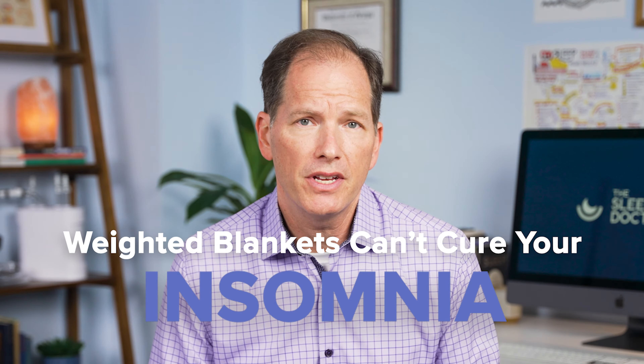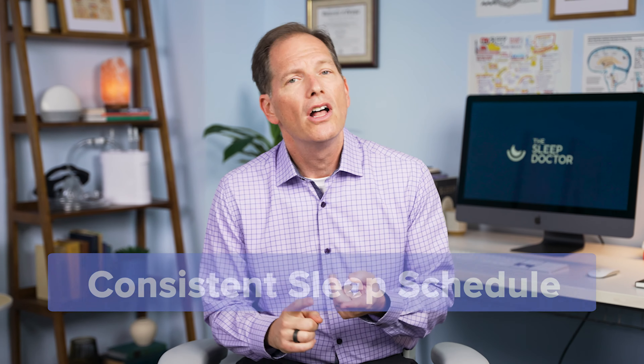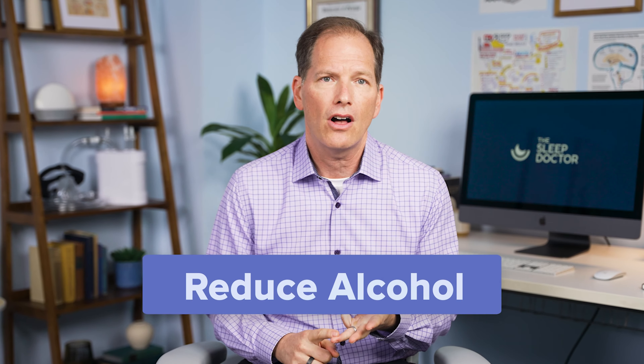Remember, a weighted blanket cannot cure your insomnia. You need to follow several other guidelines, including a consistent sleep schedule, lowering caffeine, and a reduction in alcohol. I've had many patients do extremely well adding a weighted blanket to their nighttime routine or when they want to take a quick nap during the daytime.